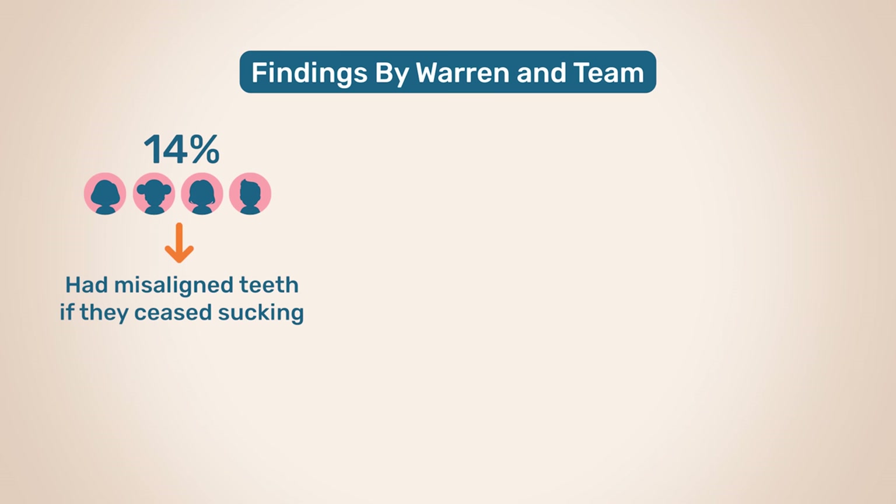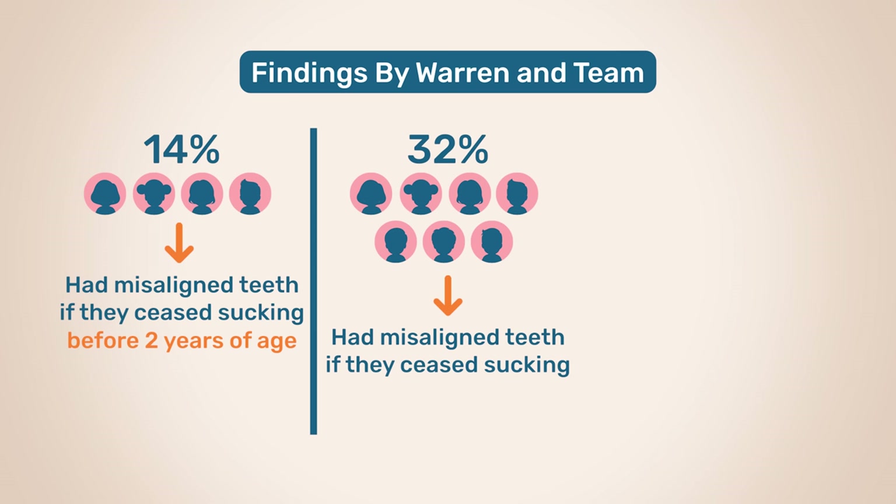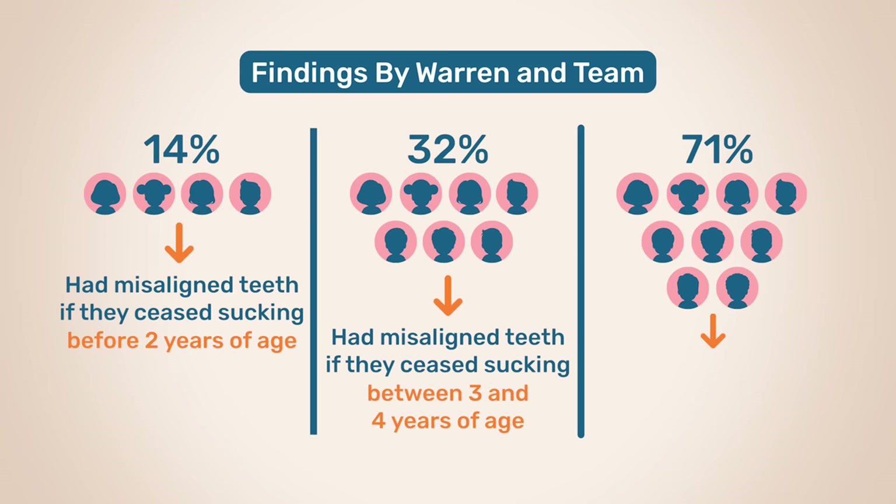Warren and team clearly illustrated these findings in their study, which showed that only 14% of children had misaligned teeth if they ceased sucking before two years of age, compared to 32% of children who had misaligned teeth if they ceased sucking between three and four years of age. And then there was 71% of children who had misaligned teeth if they continued to suck past four years of age. Therefore, to reduce the likelihood of your little one developing dental issues, definitely plan to wean them off the pacifier before two years of age.